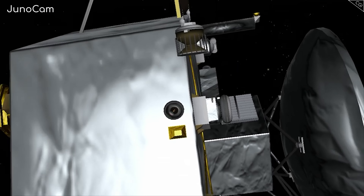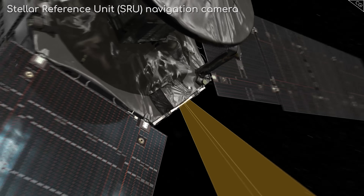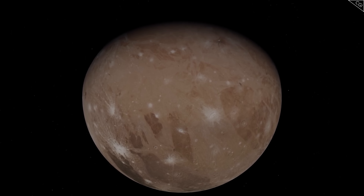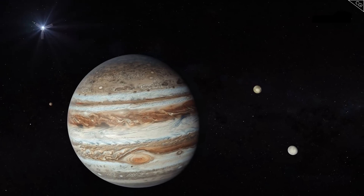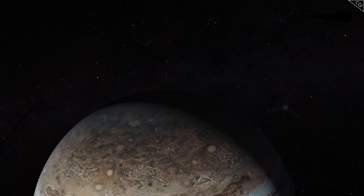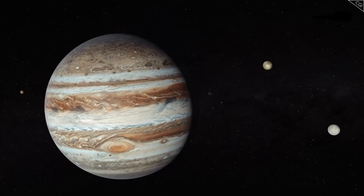Thanks to the probe's powerful cameras — JunoCam and its stellar reference unit navigation camera — Juno is taking some of the very best images we've had of these icy moons. With the long-running mission's end on the horizon, as NASA plans to decommission the probe in September 2025, now seems like a good time to ask: what has Juno seen?